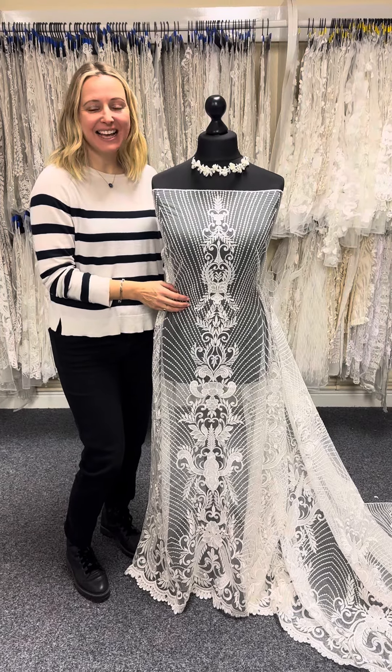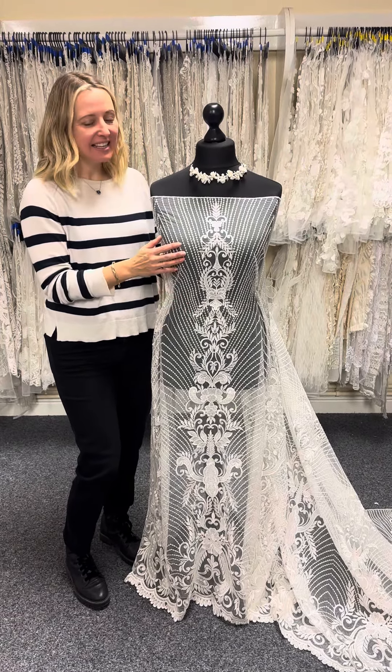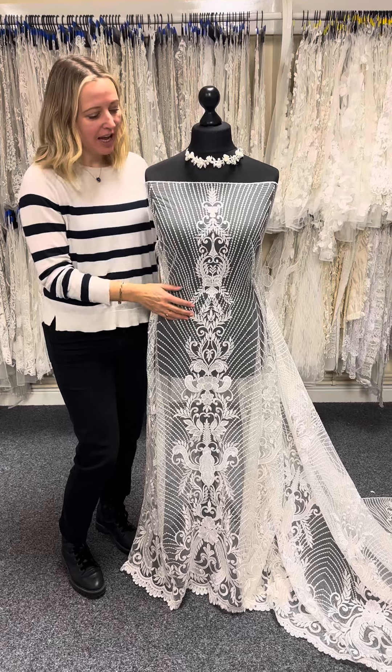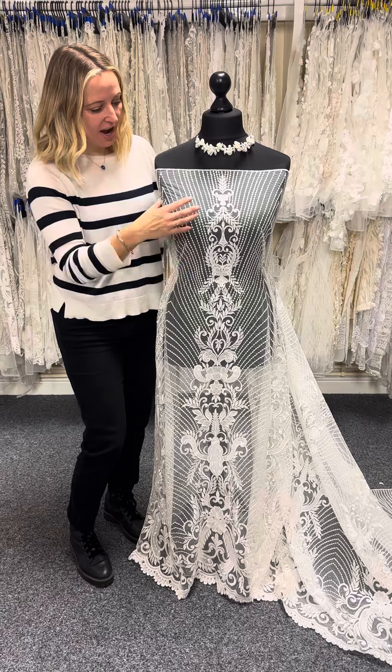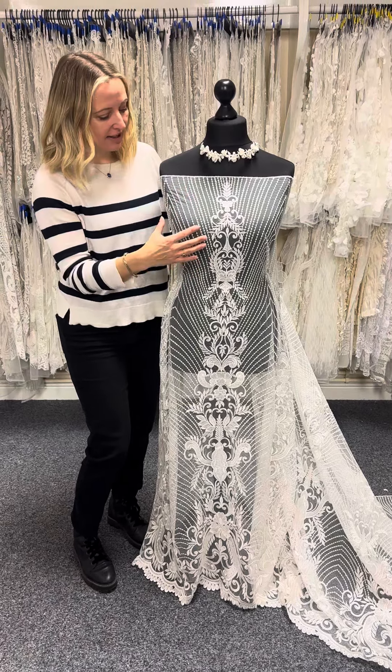This lovely lace is called Etta, named after one of our nieces. You can see it's a beautiful embroidered tulle with a rather majestic, regal design featuring asymmetrical arcs.